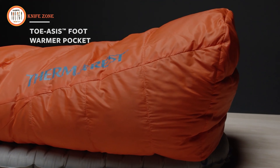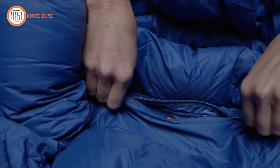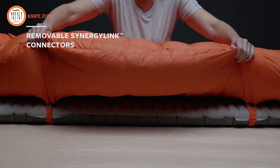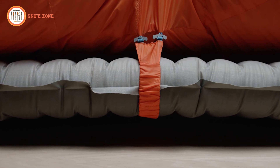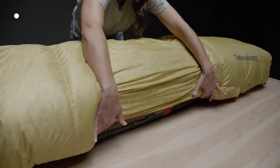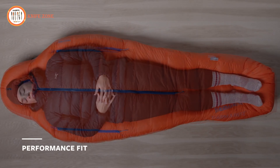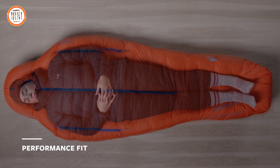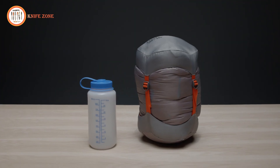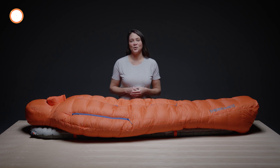The Signature toe warmer pocket keeps feet cozy, while an internal zip pocket provides easy access to essentials without exposing them to the cold. Removable Synergy Link connectors, now lighter than before, secure the bag to your pad, preventing roll-off and heat loss. Blanket attachment loops allow for a customizable sleep system, and the Polar Ranger features a performance fit — a classic mummy bag shape with a slightly more generous cut for added versatility in layering. It comes complete with a storage bag and a compression stuff sack for convenient packing. Trust the Polar Ranger on your most extreme expeditions, knowing your gear was designed with both performance and the planet in mind.